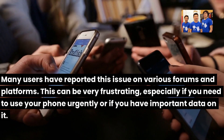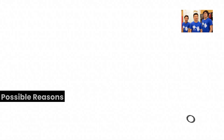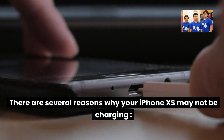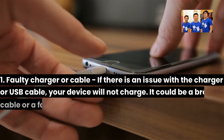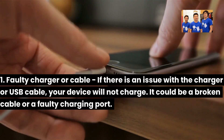This can be very frustrating, especially if you need to use your phone urgently or if you have important data on it. Possible reasons your iPhone XS is not charging: There are several reasons why your iPhone XS may not be charging. First, a faulty charger or cable — if there is an issue with the charger or USB cable, your device will not charge. It could be a broken cable or a faulty charging port.